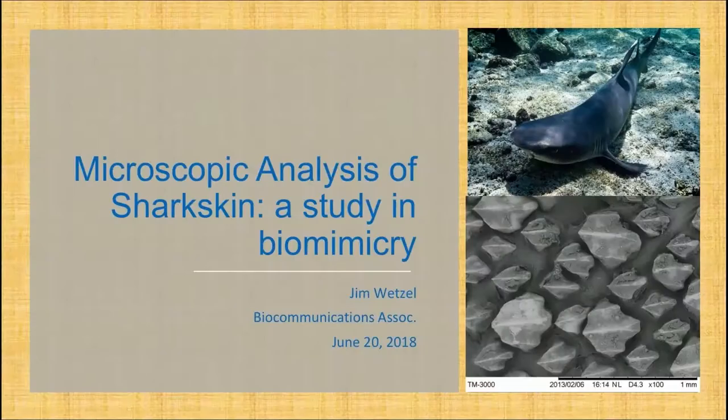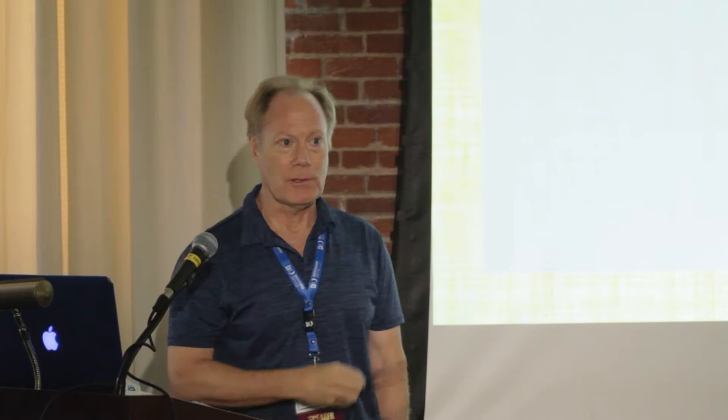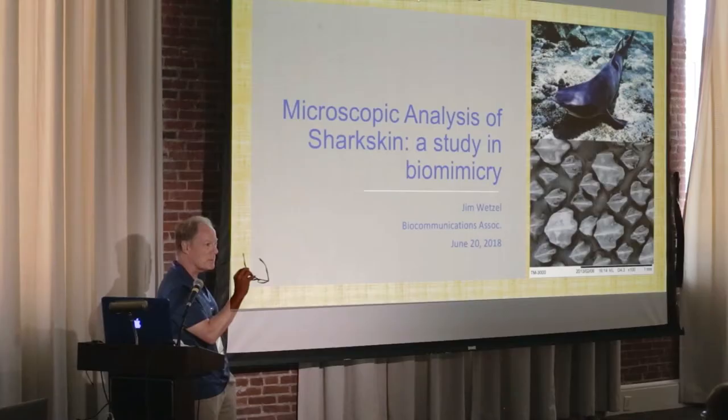Microscopic analysis of shark skin is mostly done with electron microscopy. I study biomimicry, which has become a passion of mine for the last couple of years. That is a Galapagos shark on your upper right. If you look toward the tail fin area, I'll be referring to the caudal peduncle — basically where the body ends and the tail begins to flail. That's a common anatomical structure called the caudal peduncle.